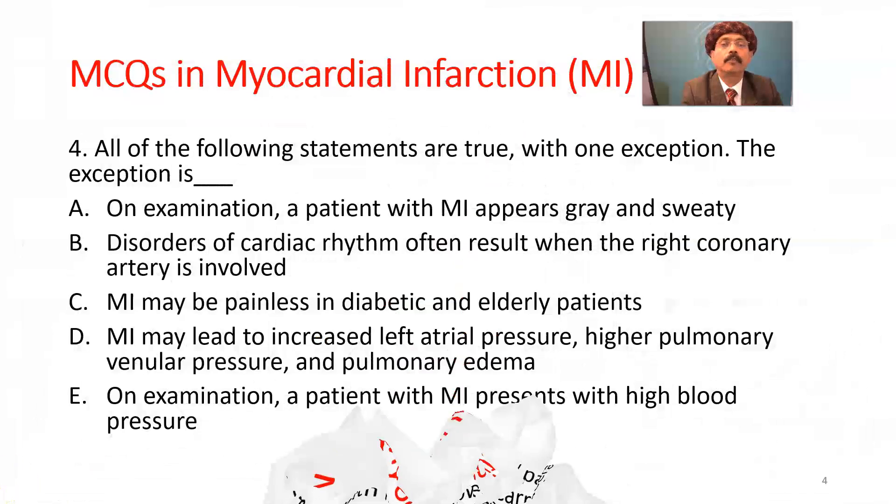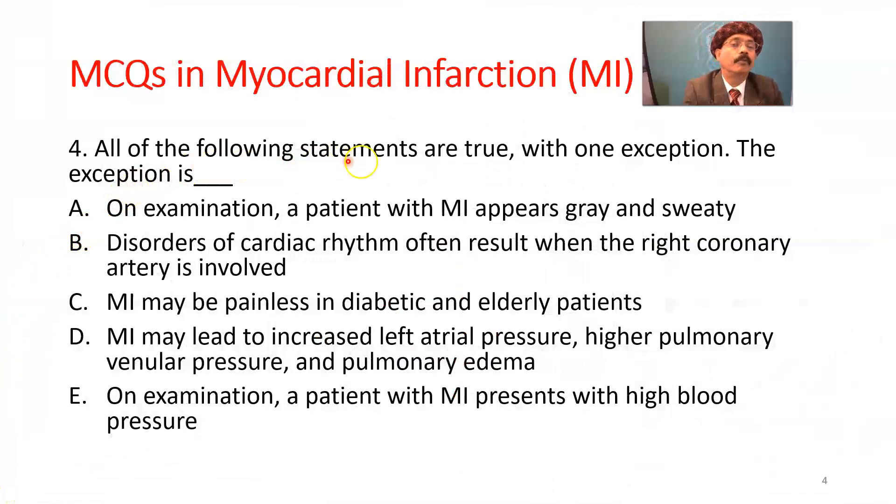Question number 4. All of the following statements are true with one exception — what is the exception? On examination, a patient with myocardial infarction appears gray and sweaty, cyanosed and diaphoretic. Yes, this is true.